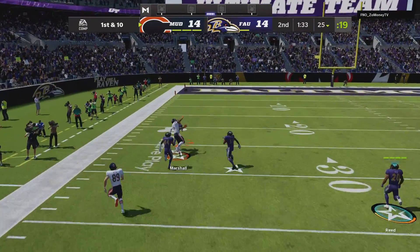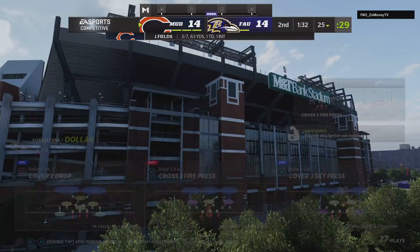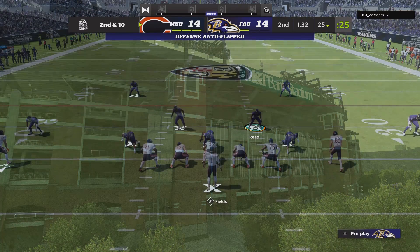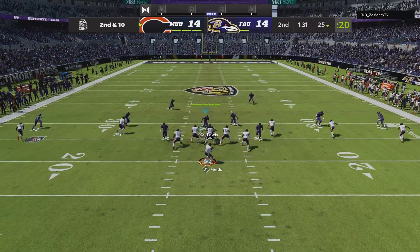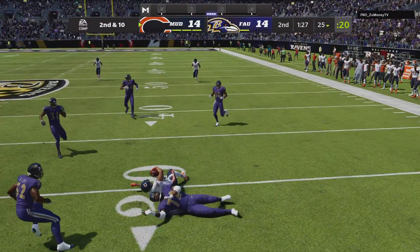They've got it first and ten. They take a shot downfield but it winds up falling incomplete. The second part of that is: if you don't get the completion, at least you've told the defense you're trying to stretch them out a little bit, and they may have to change accordingly.